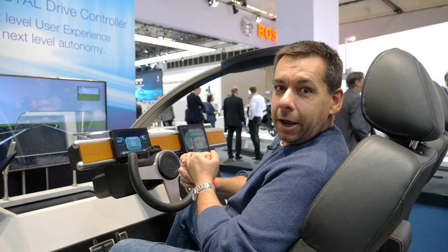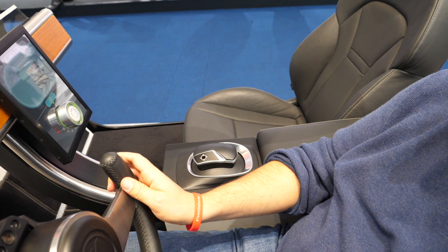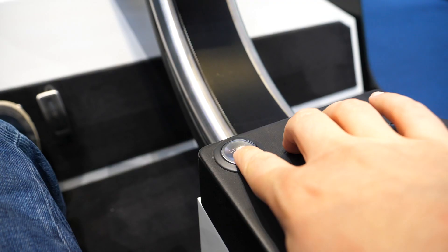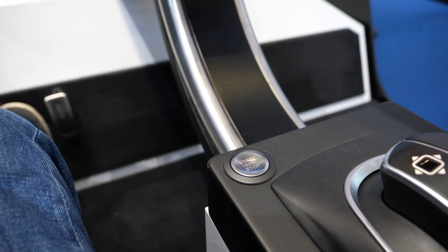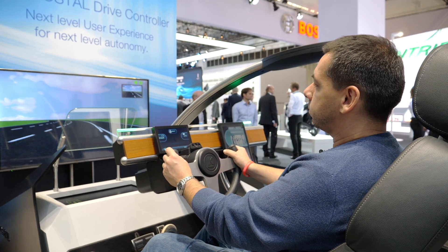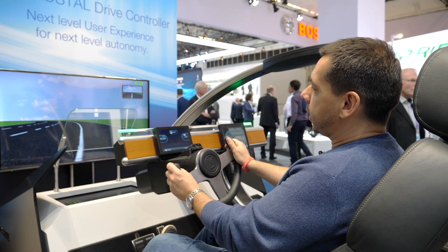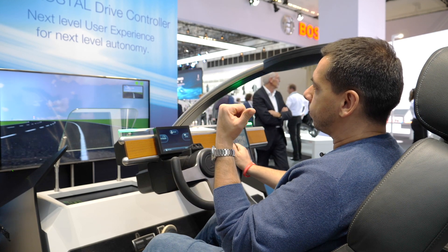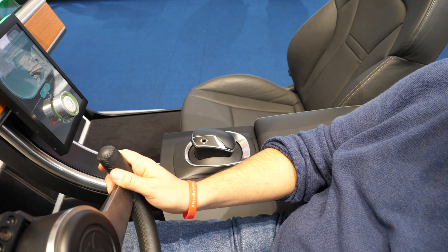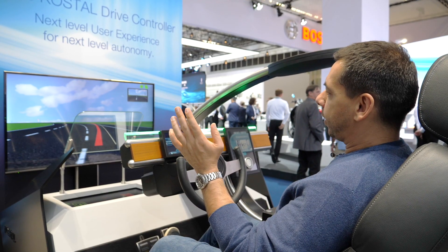I'm in a car testing out something called the coastal drive controller. The drive controller looks like a mouse — you'll see what it's all about in a minute. I start the car, go out on the motorway, and on the head-up display it tells me there's a car approaching from the back. The distance is safe. The controller is either rising or falling depending on whether I can use it — right now it's rising, so I can use it.